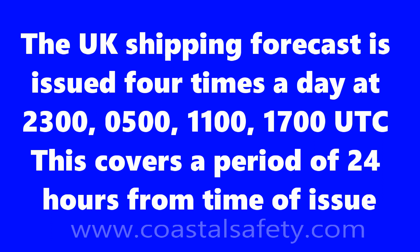In the UK, the weather forecast is issued four times a day at 2300, 0500, 1100, and 1700 UTC, covering a period of 24 hours from time of issue.